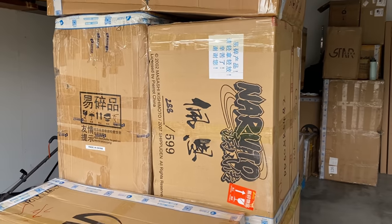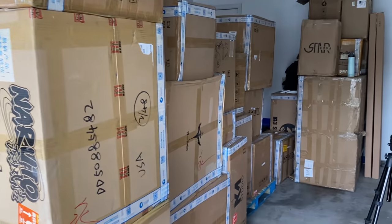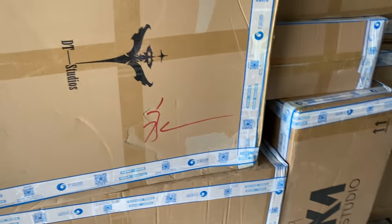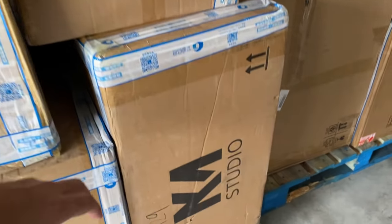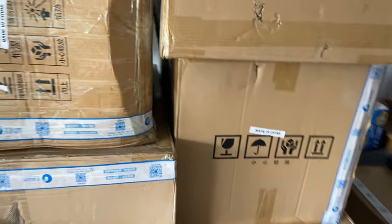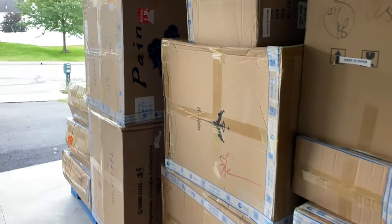Looking at all the boxes with the shrink wrap off, we can see some studio logos on the sides — SHK, the Naruto from GMA over there, here we have DT Studios, and at the bottom we have KM Studio. Many other boxes are unmarked, and I don't want to give away too many things about what's in the shipment — it's going to be a surprise throughout the next few months.